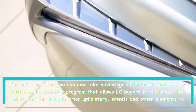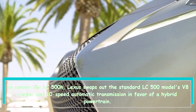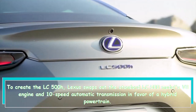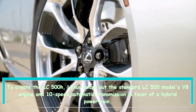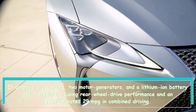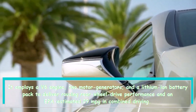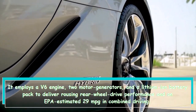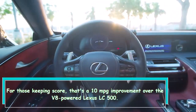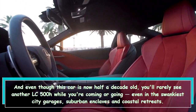To create the LC 500H, Lexus swaps out the standard LC 500's V8 engine and 10-speed automatic transmission in favor of a hybrid powertrain. It employs a V6 engine, two motor-generators, and a lithium-ion battery pack to deliver rousing rear-wheel drive performance and an EPA-estimated 29 mpg in combined driving.